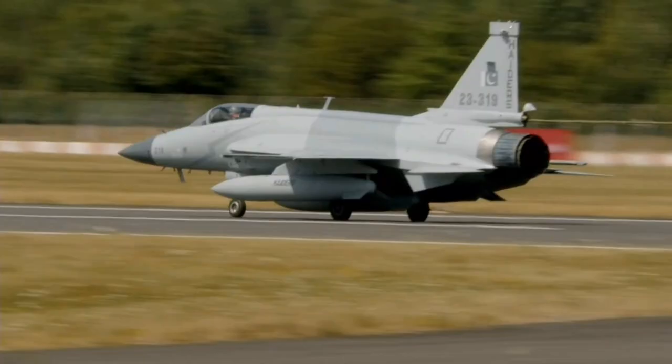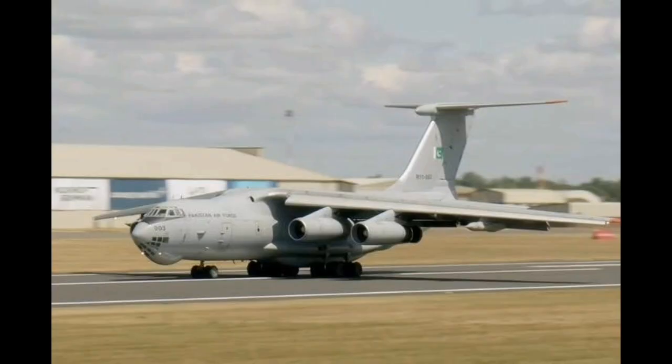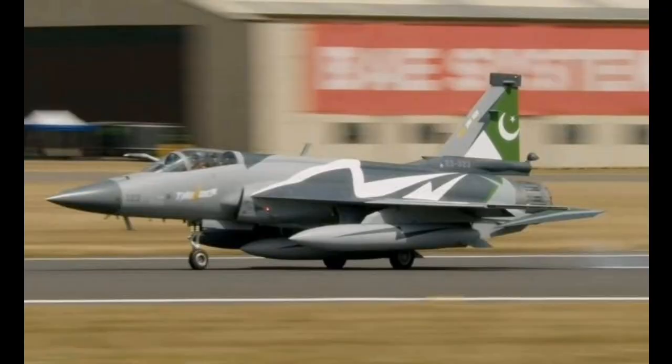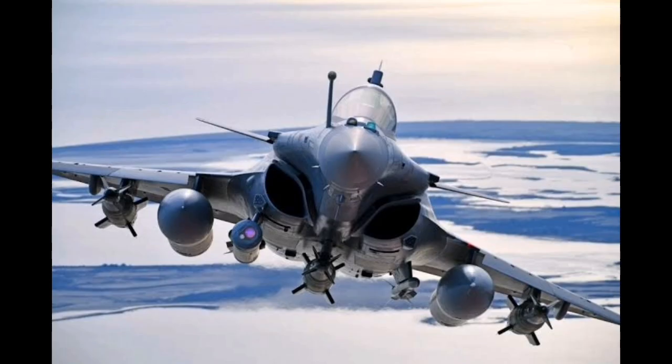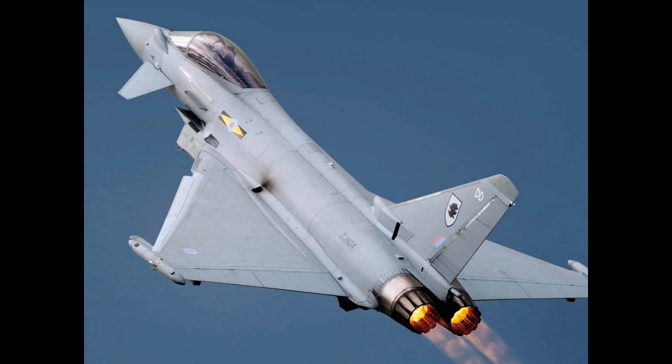The RIAT appearance of the JF-17, particularly in its most modern Block III configuration, is a clear signal that Pakistan is seeking to stake a claim in the global combat aircraft market alongside more established players. The JF-17 was conceived in the 1990s and early 2000s as a low-cost, multirole combat aircraft tailored for countries that could not afford top-tier platforms like the F-16, Rafale, Eurofighter Typhoon, or Su-35.